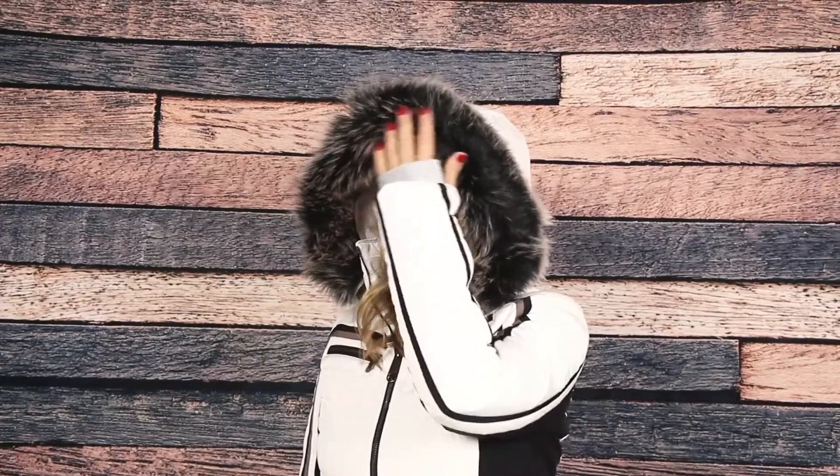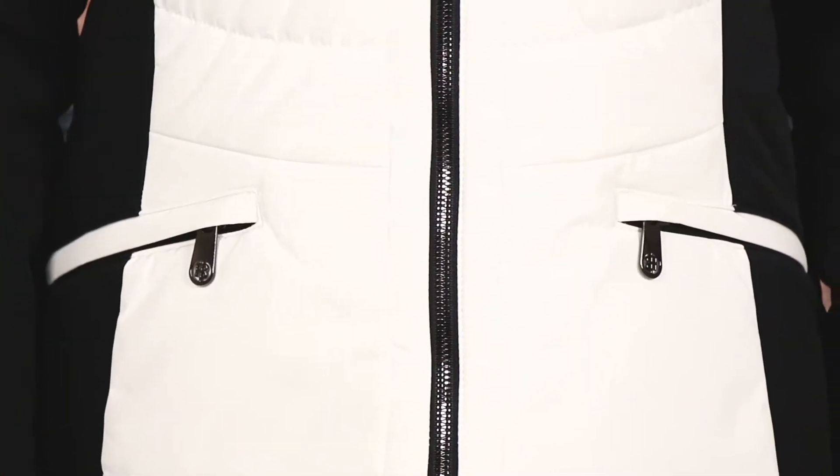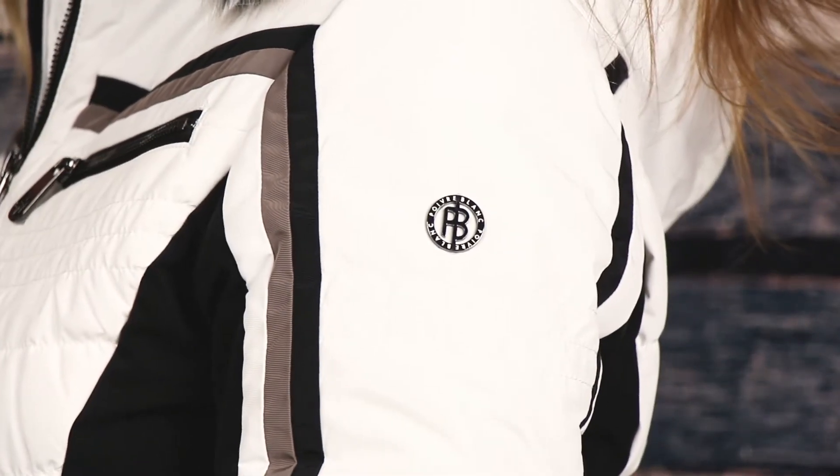The Clay has thoughtful details like a removable faux fur trim, mirrored Metalux zippers, and logo details like the metal rivet and zipper pulls.